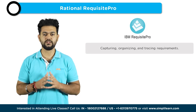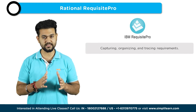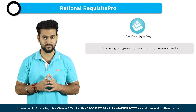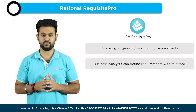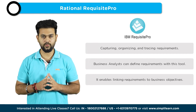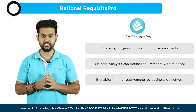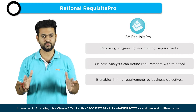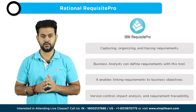The next tool is Rational RequisitePro. Rational RequisitePro is a requirements management tool that helps business analysts capture, organize, and trace requirements throughout the project lifecycle. It allows analysts to define requirements, link them to business objectives, and track changes and dependencies. Rational RequisitePro provides features like version control, impact analysis, and requirements traceability, ensuring that requirements are effectively managed and aligned with business goals.